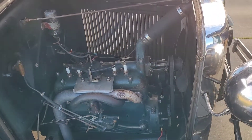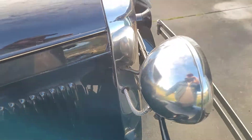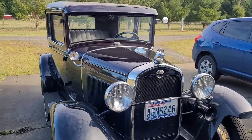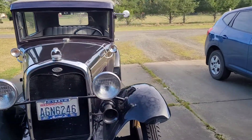We'll get her started up soon too. You can't deny the beauty of 1930s American cars — just beyond cool.